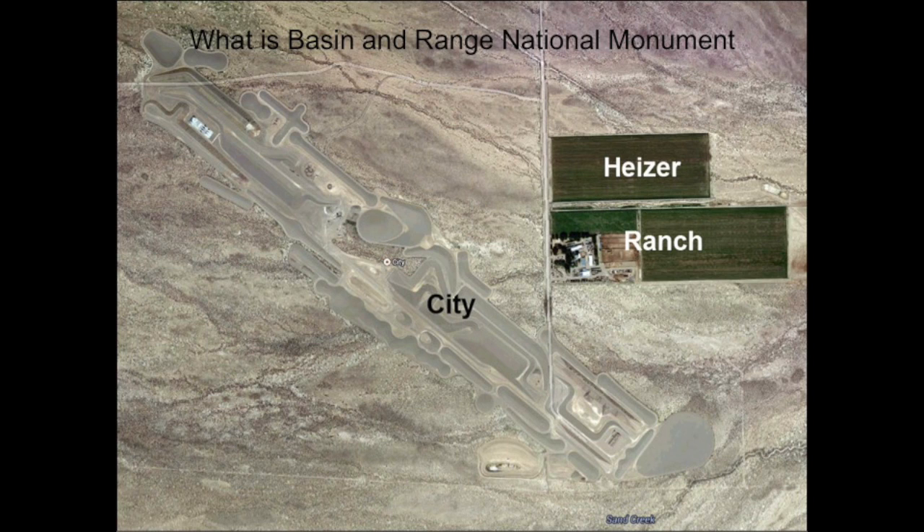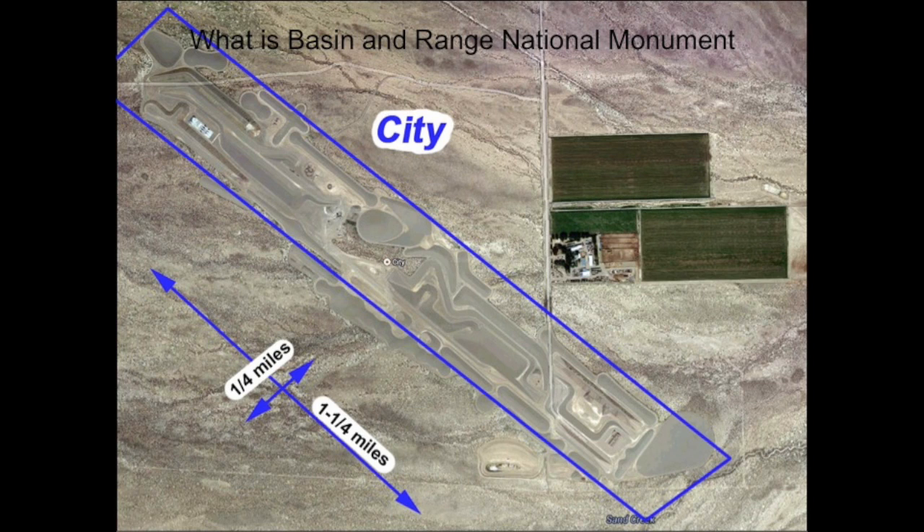Looking down from the sky in this Google Earth image, we see Michael Heizer's sculpture, City, and his ranch house and pastures. Mr. Heizer likes big sculptures. He says, as long as you're going to make a sculpture, why not make one that competes with the 747 or the Empire State Building or the Golden Gate Bridge?